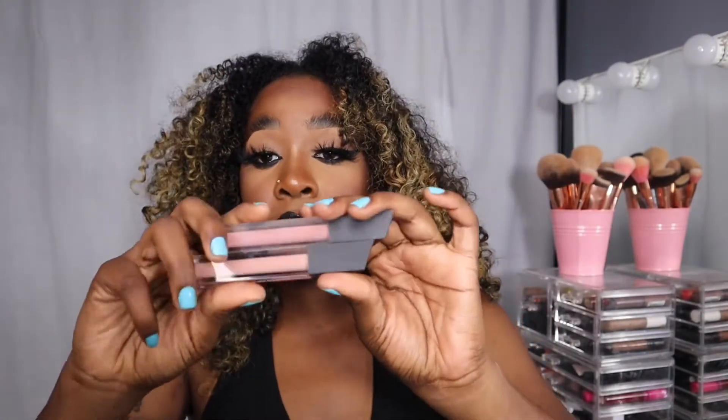I also got an ELF eyeliner — definitely a go, definitely a cop. And I got two Morphe lip glosses. I really like the Morphe lip glosses because they're velvety — not as velvety as NYX but they're up there.